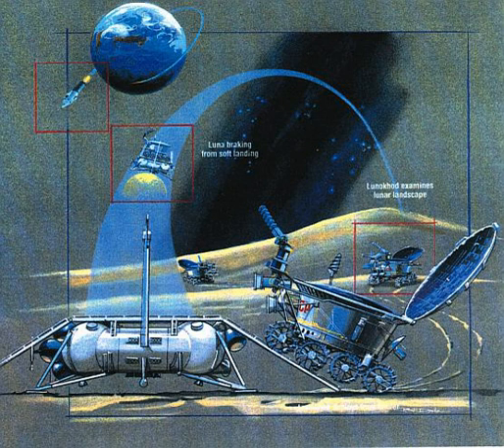Lunokhod 1 was a lunar vehicle formed of a tub-like compartment with a large convex lid on eight independently powered wheels. Its length was 2.3 meters. Lunokhod 1 was equipped with a cone-shaped antenna, a highly directional helical antenna, four television cameras, and special extendable devices to impact the lunar soil for density measurements and mechanical property tests. An X-ray spectrometer, an X-ray telescope, cosmic ray detector, and a laser device were also included.